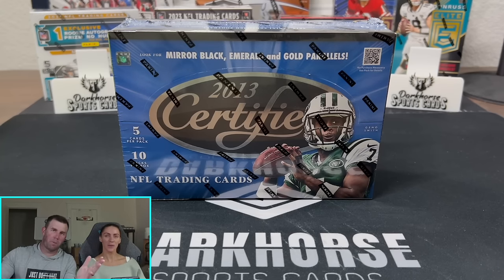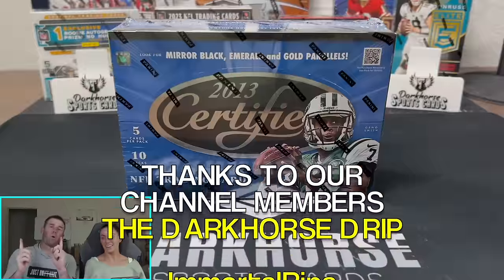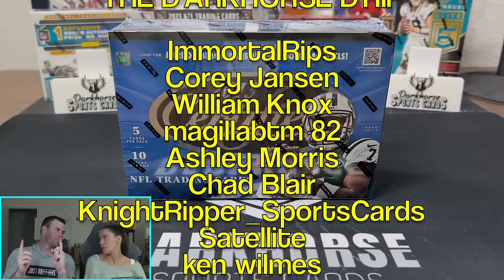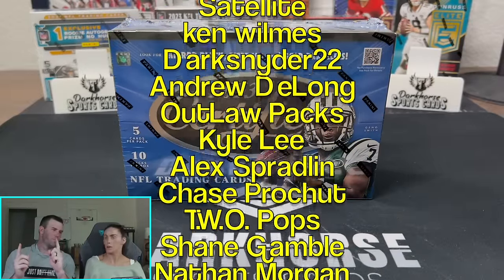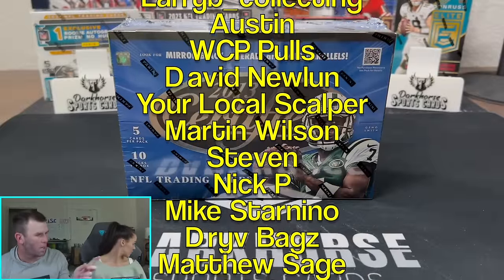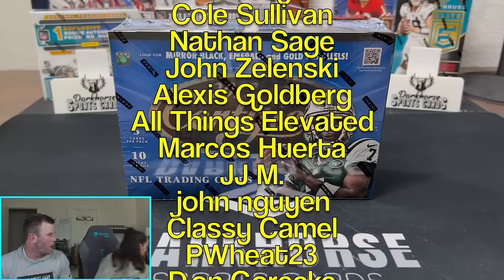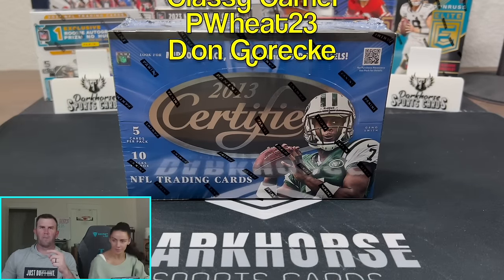What is happening everybody? Welcome back to Dark Horse Sports Cards. But more importantly, it would never be a YouTube video without at least one dog bark. That is true, we definitely need it. Do you want to grab the little cutter? Because I forgot to grab that. That's the only thing I forgot — well, I also forgot some other things too, which I'll grab here in a second.